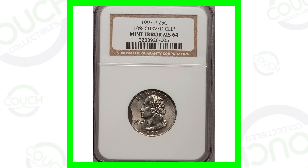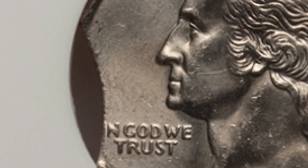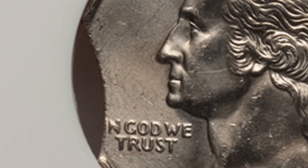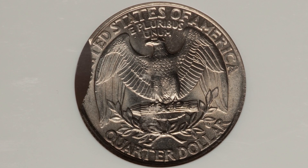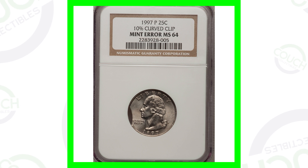Starting off first with a 1997 Washington quarter that has a 10% curved clip. You can look for clips on all kinds of different coins — some will be even smaller than this, some could be a large portion of the coin. This quarter ended up selling for a little over $35, so not really worth having something like this graded, because you're going to spend more than you can actually get back out of it.